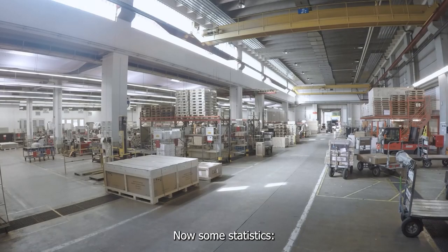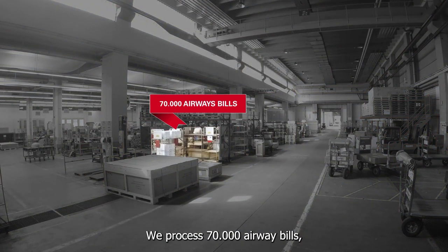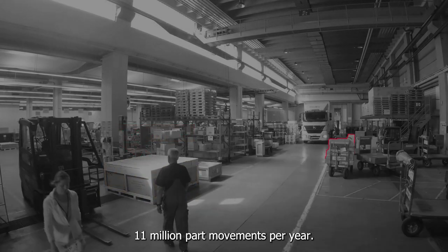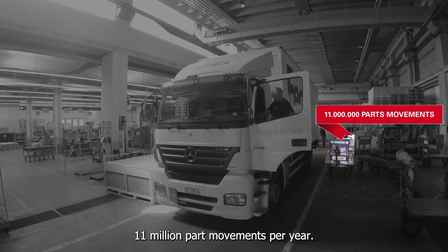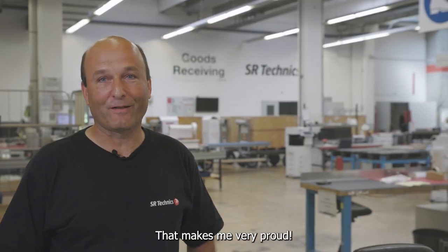Noch etwas zur Statistik: Wir nehmen bei uns pro Jahr 70'000 Frachtbriefe, 130'000 Pakete und 11'000'000 Bewegungen, die wir durch das Jahr verarbeiten. Das macht mich sehr, sehr stolz.